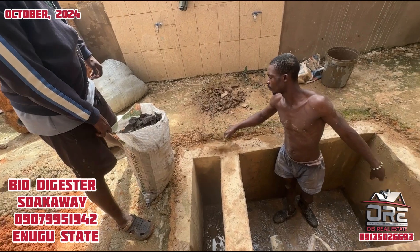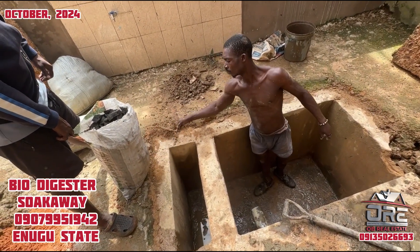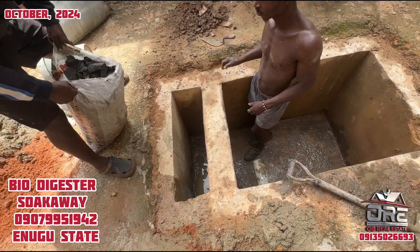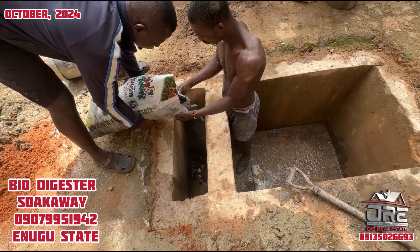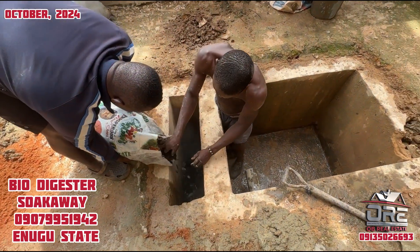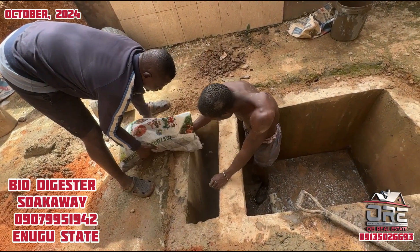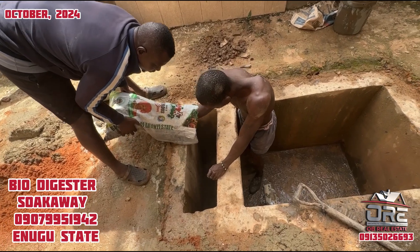This is the whole thing. If you need something like this, you can contact us. Now let's pour the charcoal inside. This is a modern biodigester suck away — it's a modern suck away which enables you to...